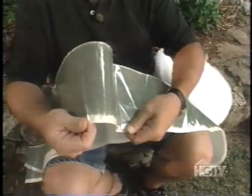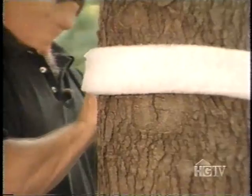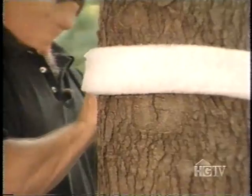All you do is wrap the fiber material around the trunk of the tree at chest height, cut it to length, gently pushing it into any deep crevices formed by the tree's bark. Then measure the circumference of the fiber barrier, and cut the film barrier to that length, plus three inches for overlap.